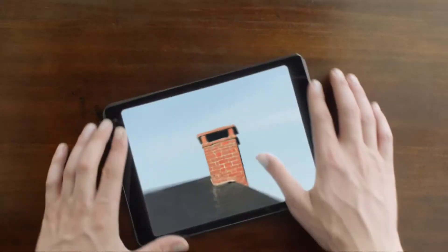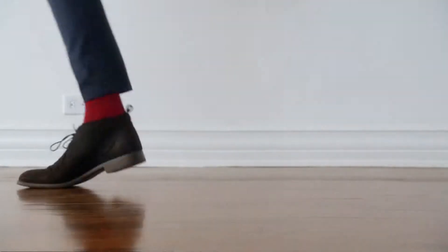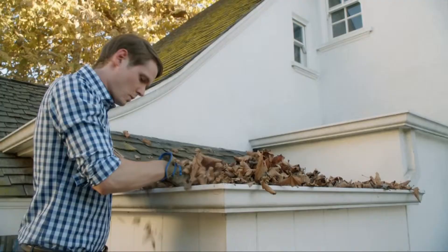Turning over every rock. Turning over every chimney. Checking the nooks, checking the crannies, checking the walls. The floors, the gutters, the doors.